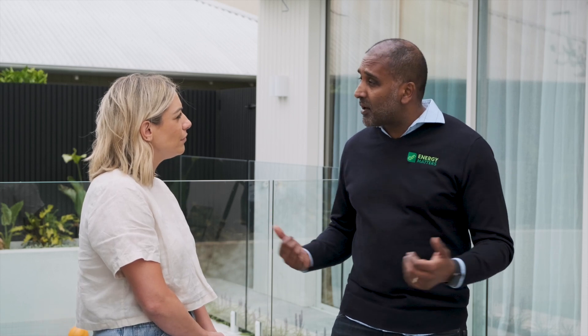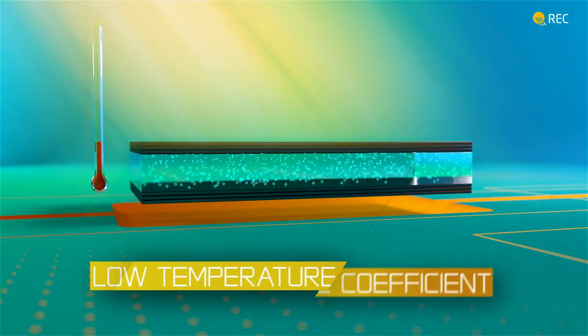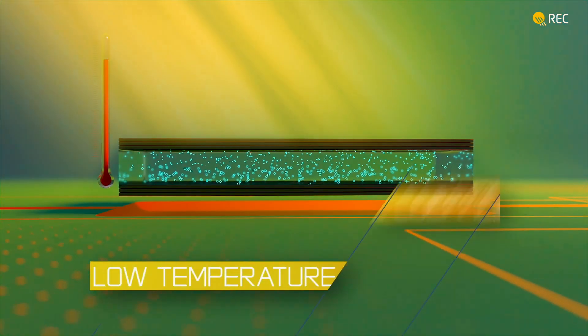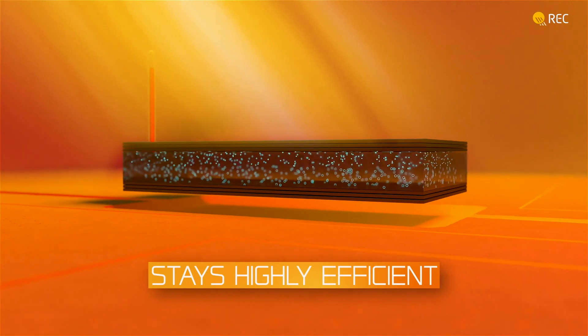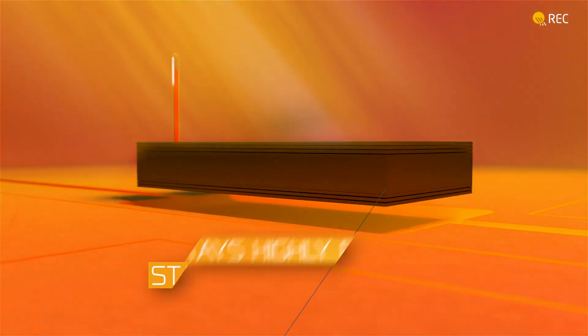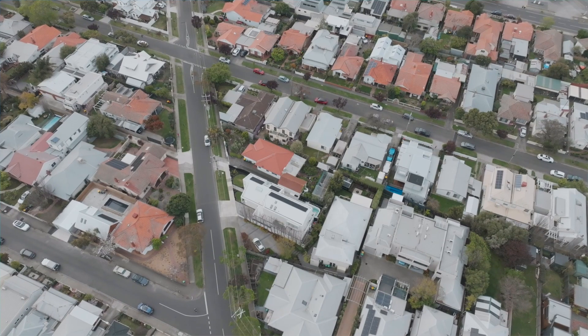What that means is your panel's performance today is guaranteed to almost be the same as what it is in 25 years' time. If you imagine those panels on the roof getting smashed by the sun and the different elements of weather throughout the year, that panel's performance in 25 years' time is guaranteed to still be at 92% output, worst case. Which means for the next 25 years you do not have to be worried about your pool, your air conditioning, all those things you want to put on — and the toys. Obviously the kids are young, so their energy requirements are going to continue to increase. You don't have to be concerned about it.